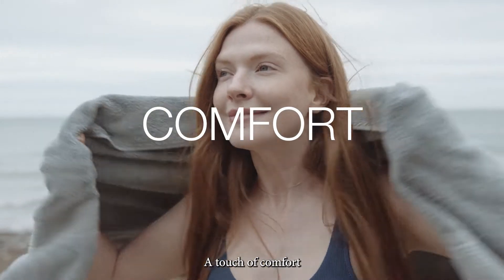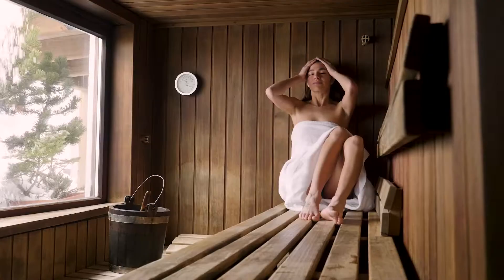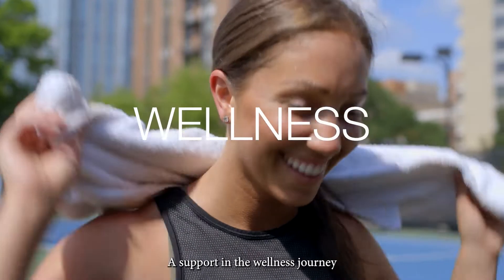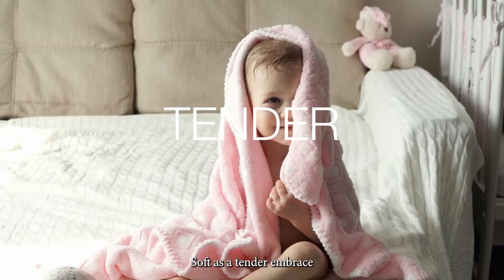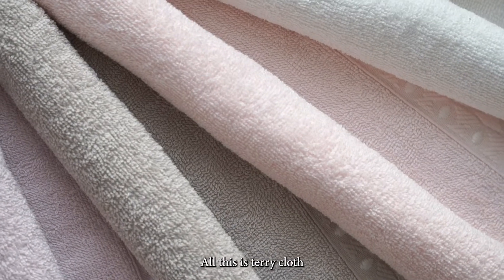A touch of comfort. An extra cuddle. A symbol of care. A support in the wellness journey. Soft as a tender embrace, all this is terrycloth.